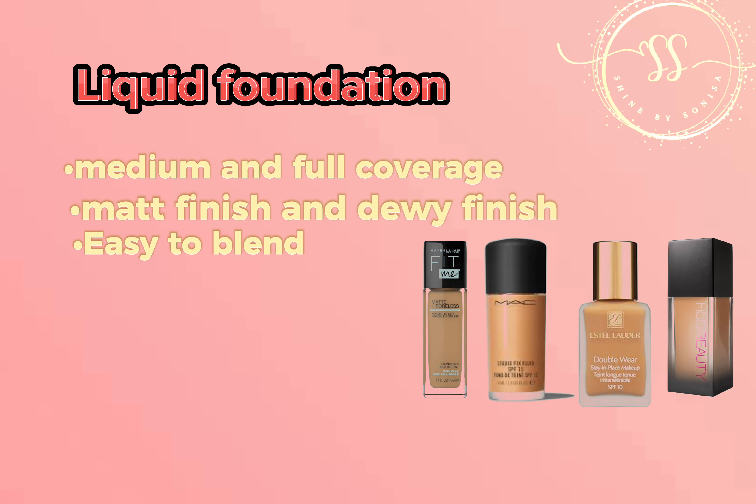Stick foundation will give you full coverage, hiding all blemishes and dark circles. It has a matte formulation, so it is best for oily skin people.